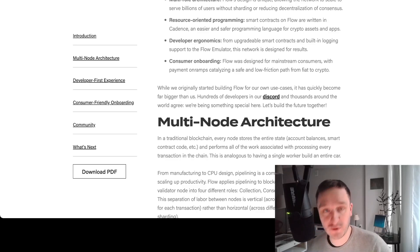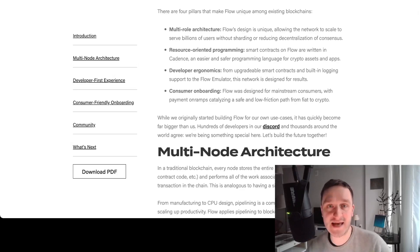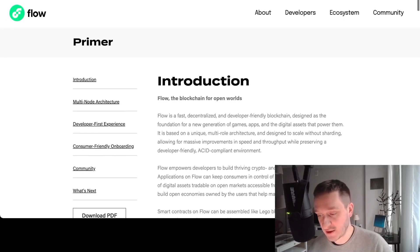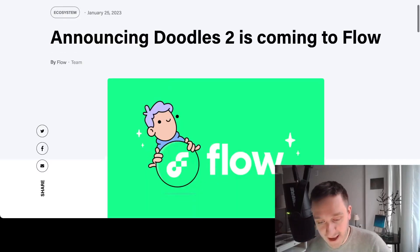They really care about mainstream consumers — people who don't know much about crypto, don't have wallets, don't care about hardware wallet security, and just want to play and have fun, maybe without even knowing they're on a blockchain. That was the case with NBA Top Shots. It's super important that you don't have to care about the technology — just like Instagram, where you don't care what programming language it was written in, you just care that it works well. This approach is really consistent with the philosophy of Doodles as well.